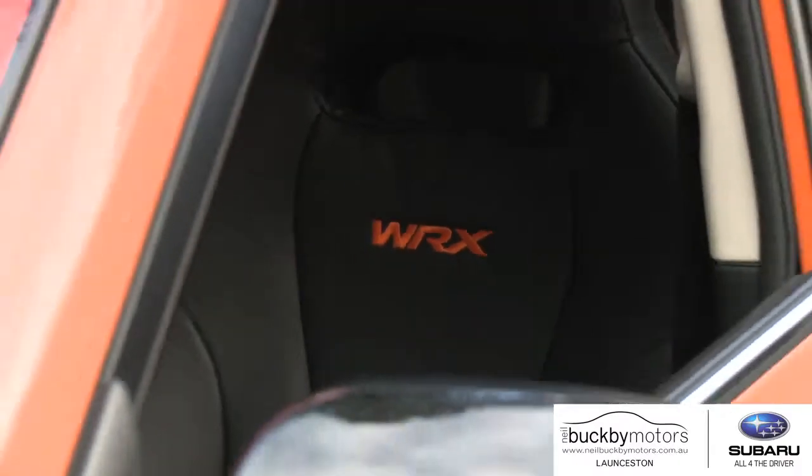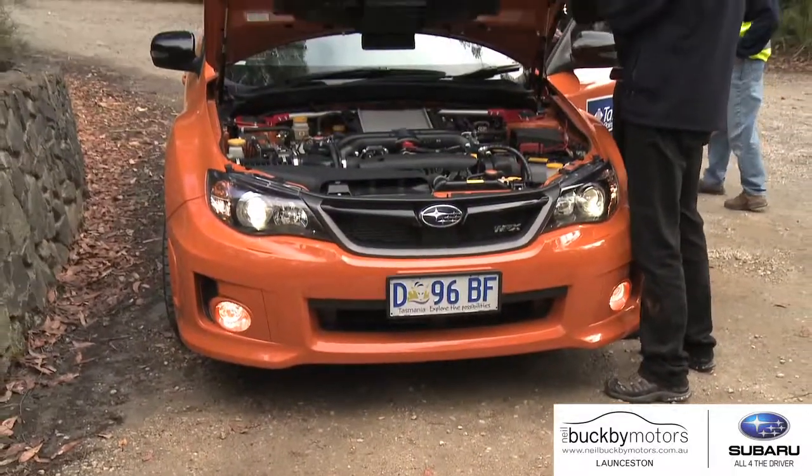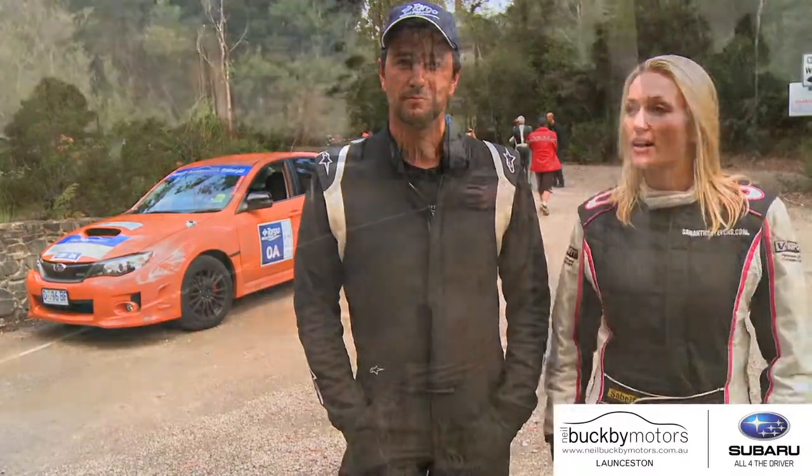I'm Samantha Stephens. I'm Daniel Lamish. We are here at Targa Restpoint 2013 and we're running a Zero Car. We normally run in an Evo, but we've crossed over the line and we're running this Zero Car here, which is the Subaru WRX S Edition.